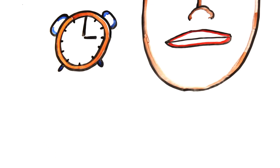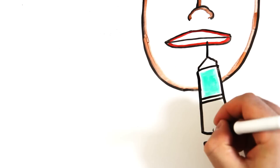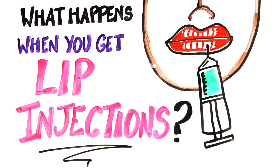Our lips decline in volume with increasing age, light damage, and a variety of genetic factors. So with lip filler, or lip augmentation, procedures becoming increasingly common in the States — thanks Kylie — are there any problems with the rising trend? What actually happens when you get lip fillers?